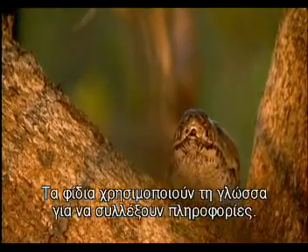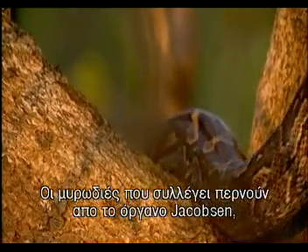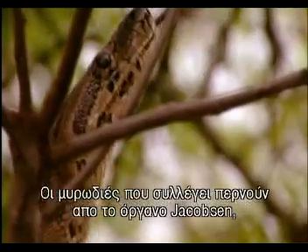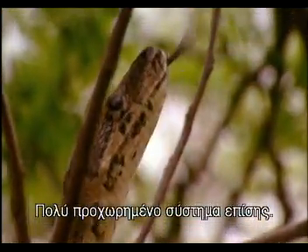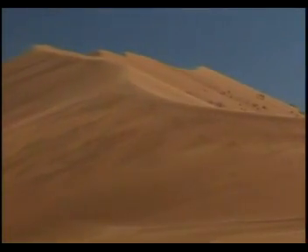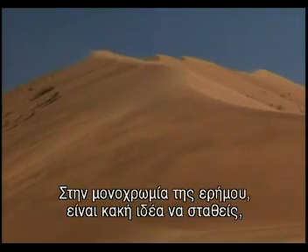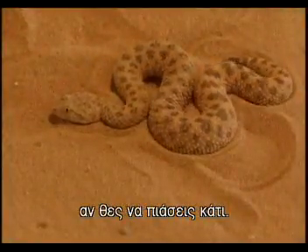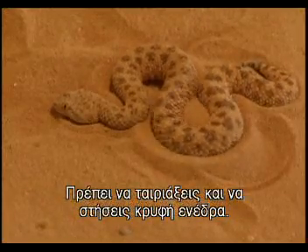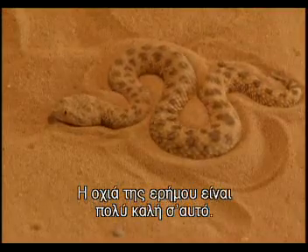All snakes use their tongue to collect information. Scent molecules that land on it are passed to the Jacobson's organ in the roof of the mouth for analysis — a very advanced system. In the monochrome colours of a desert, it's a bad idea to advertise your presence if you want to catch something. You need to blend in and hide in ambush. The desert adder is really good at this.